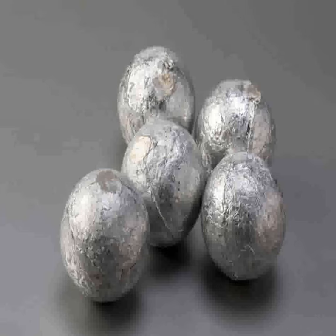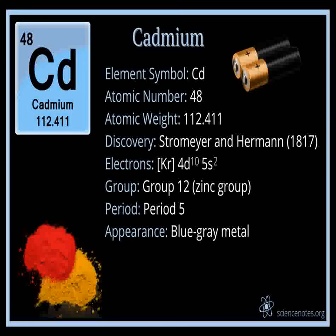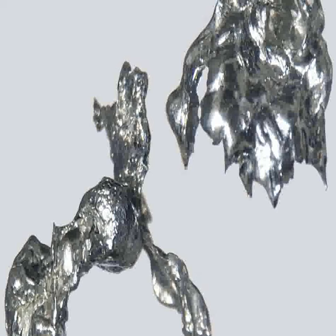3. Coatings: Due to its resistance to corrosion, cadmium is used as a protective coating on other metals, particularly steel, where it helps to prevent rust. 4. Nuclear reactors: Cadmium is a very effective neutron absorber and is used in control rods in nuclear reactors to control the rate of the nuclear reaction.